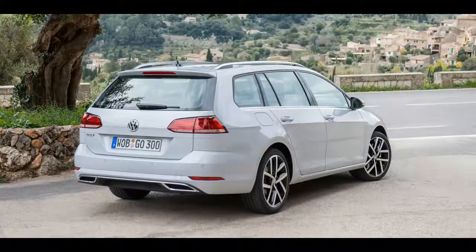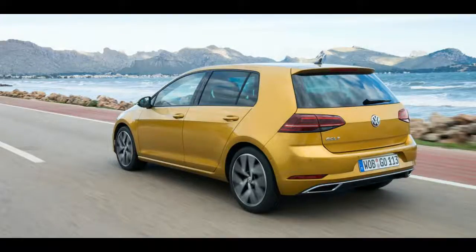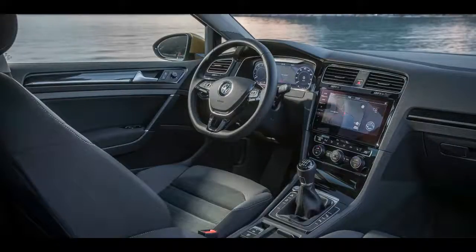The MK 7.5 Golf GTI and Golf pricing and spec details are covered here. 2017 Volkswagen Golf 7.5 drive-away pricing — Hatchback: 110 TSI base $23,990 manual / $26,490 DSG; 110 TSI Trendline $25,490 manual / $27,990 DSG; 110 TSI Comfortline $29,990.